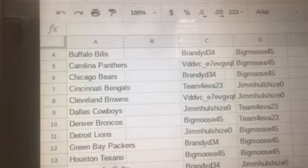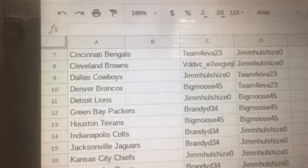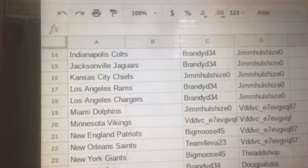Big Moose with the Broncos. Jim with the Lions. Brandy with the Packers. Big Moose with the Texans. Brandy with the Colts and Jaguars. Jim with the Chiefs. Brandy with the Rams and Chargers. Jim with the Dolphins. VDD with the Vikings. Big Moose with the Patriots. Team Forever with the Saints.